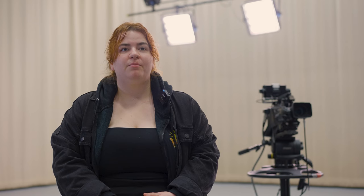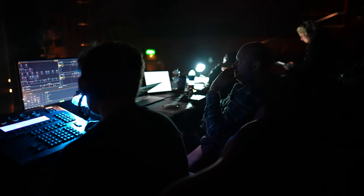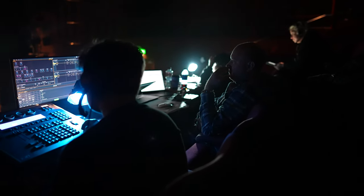Being able to work in theatres around Birmingham is incredible. I've worked in the Old Rep Theatre, the Crescent Theatre — there are two theatres within there — and I've also worked in the Patrick Studio at the Hippodrome.